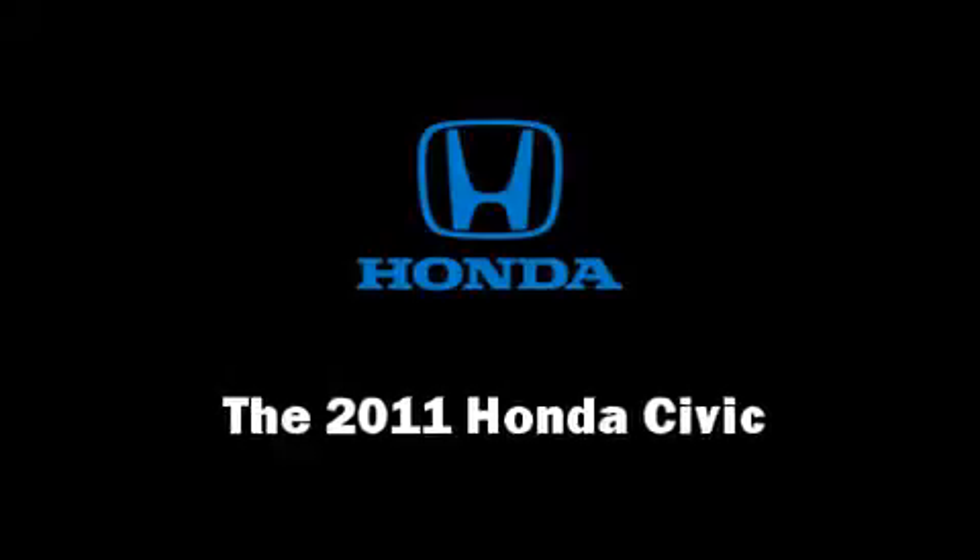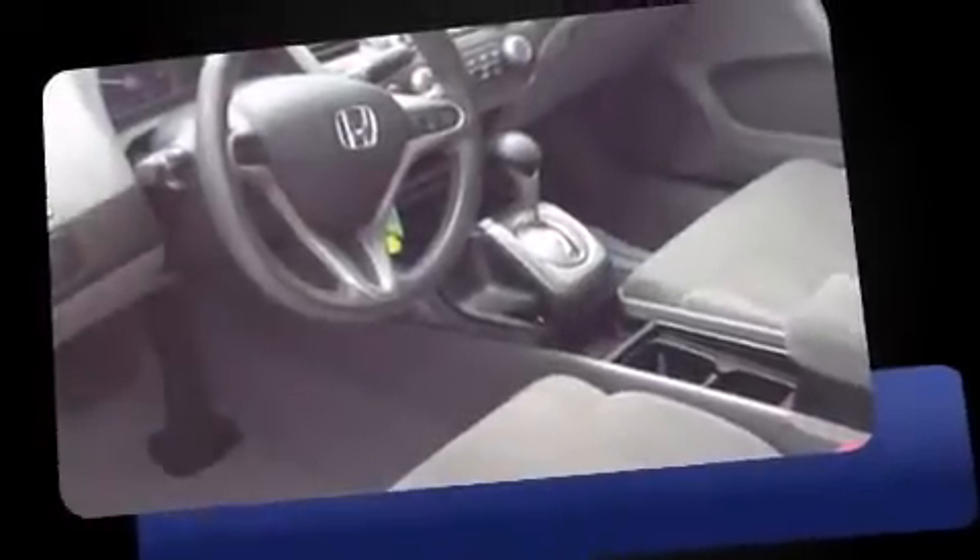Get excited about the 2011 Honda Civic Coupe. This two-door, five-passenger coupe has not yet reached the 50,000-mile mark.